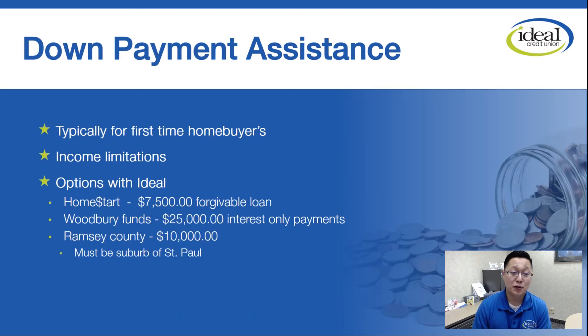Down payment assistance is typically for first-time home buyers. Most down payment assistance programs require income limitations — there's a dollar amount you can't exceed per year in order to qualify for the assistance. Here at the credit union, we have a Home Start program that's usually our most popular. It has income limitations, but it is a grant up to $7,500. It's a forgivable loan — you live in the house for five years and you don't have to pay any of it back. If you refinance or sell within five years, you do have to pay it back, prorated based on the number of years you've lived there.